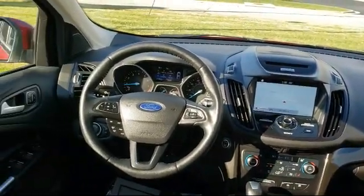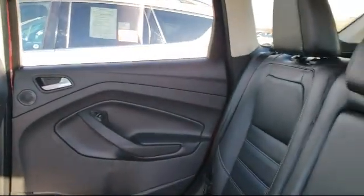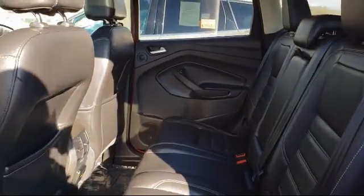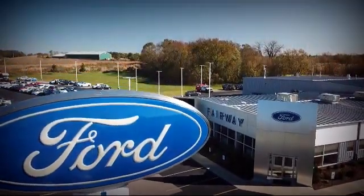Here at Fairway Ford, we have all the resources of a big city dealership, but with a small town delivery. Our knowledgeable and no pressure staff can help you drive away in a vehicle that is just right for you. So come visit us here at Fairway Ford — you'll be glad you did. We're located at 555 West Meadows Drive in Freeport.